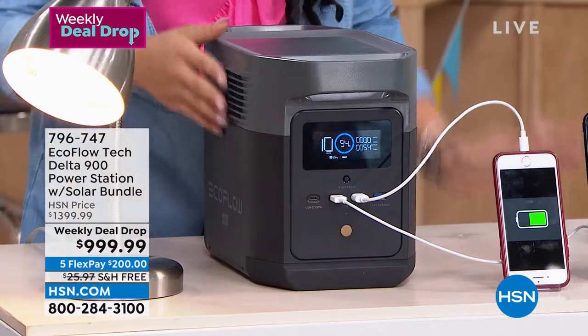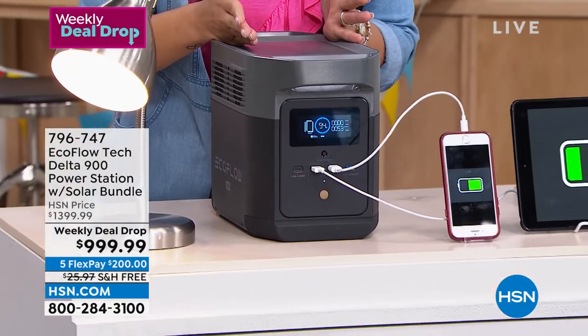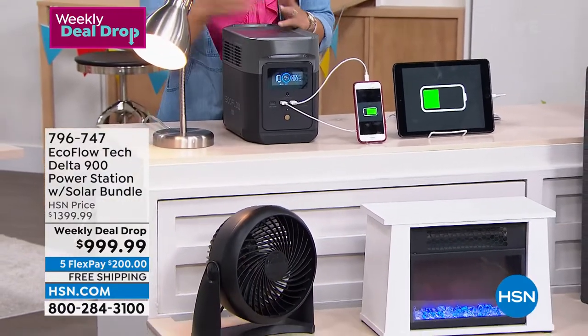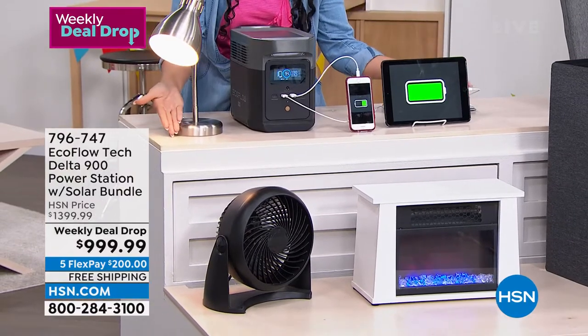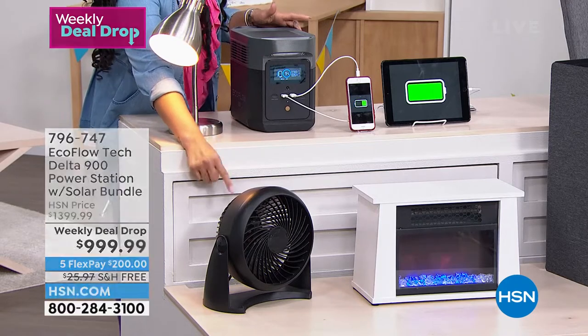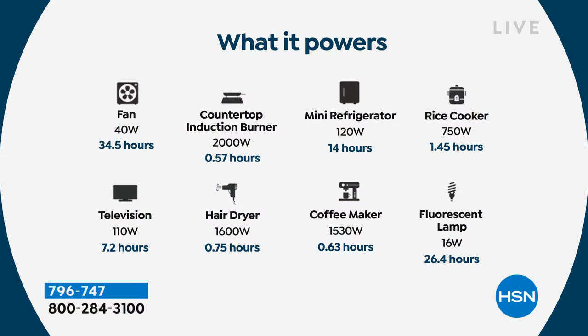It doesn't take me 10, 9, or even 3 hours — it takes an hour and a half for a full charge, and 80% in under an hour. Right now we have a lamp, a phone, and a tablet plugged in — those are priorities when we lose power. Especially in Florida in summer, this fan is going to be exactly what you want. There are five standard outlets plus USB and USB-C ports on the front.